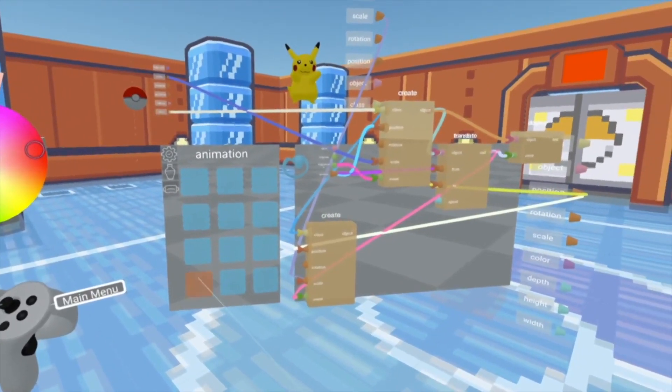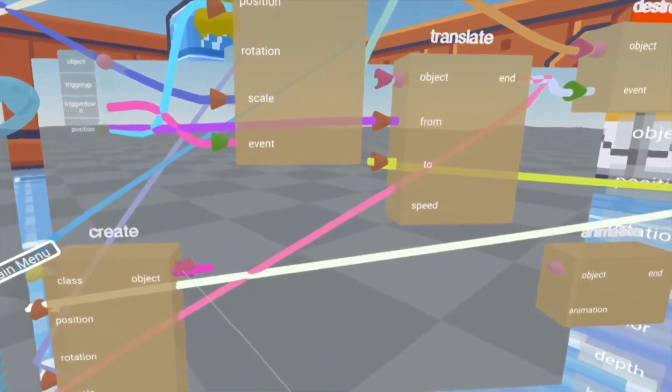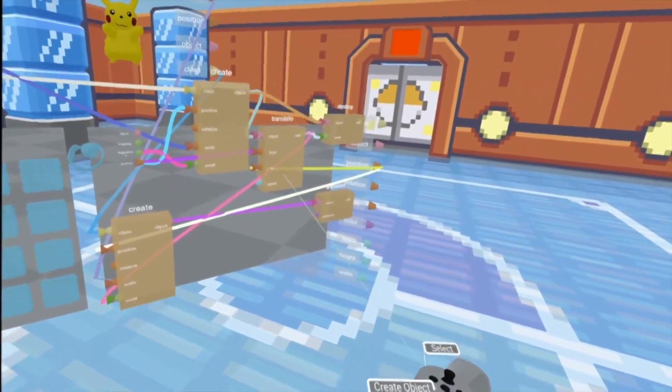Flowmatic integrates concepts of functional reactive programming and provides a set of programming primitives that can be directly manipulated in a visual flow-based diagram.